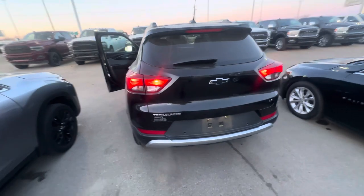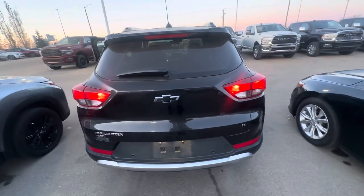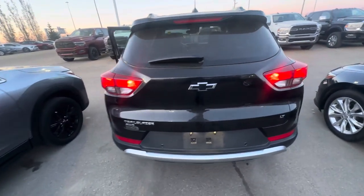Let me show you the back of it — it has a nice blacked-out look to it.